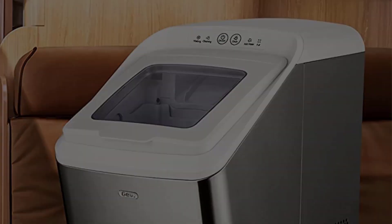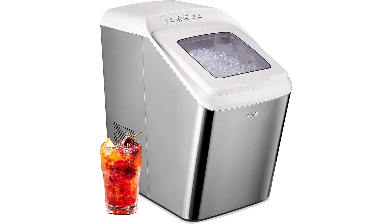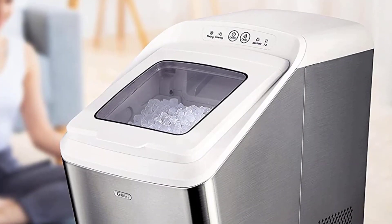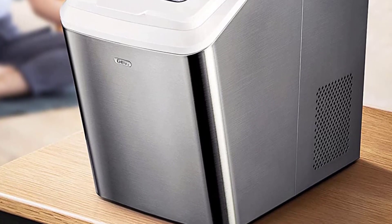Jevy values your satisfaction. Every Jevy ice maker purchased via official or authorized channels comes with a 12-month warranty and lifetime tech support. If you encounter any issue, please feel free to contact us.